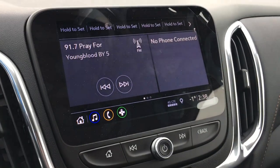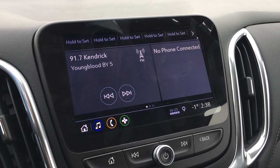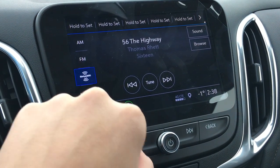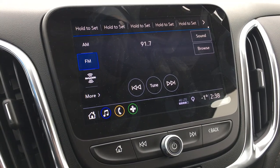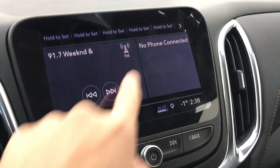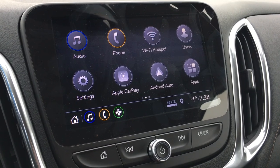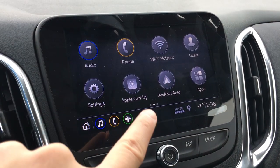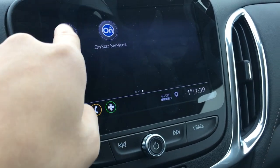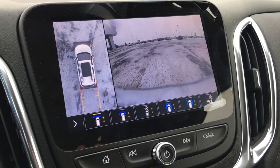On the right side you have a large infotainment system — currently playing 91.7 FM. It has the ability to play SiriusXM satellite radio, and a three-month trial subscription will be included with the purchase of this vehicle. Sliding over you can see all the features this Premier Equinox has, such as Apple CarPlay, Android Auto, all your Chevy apps, and — most importantly for the kids — a WiFi hotspot. You also have your camera and OnStar services.